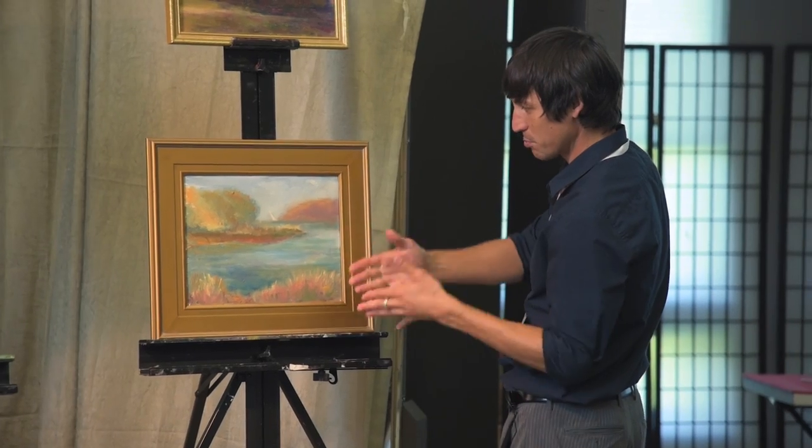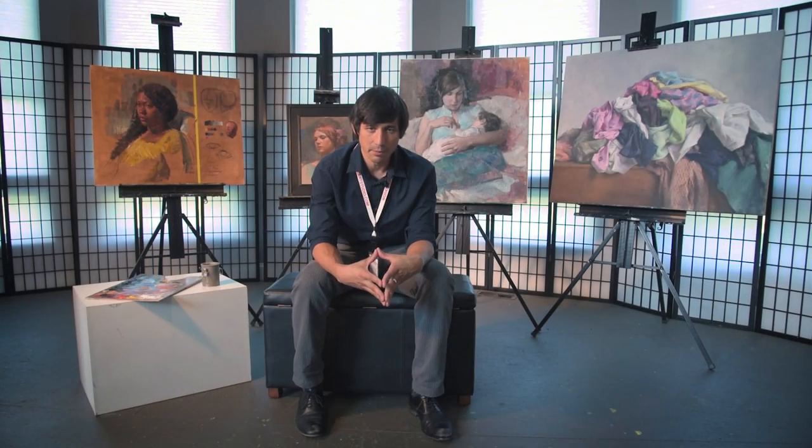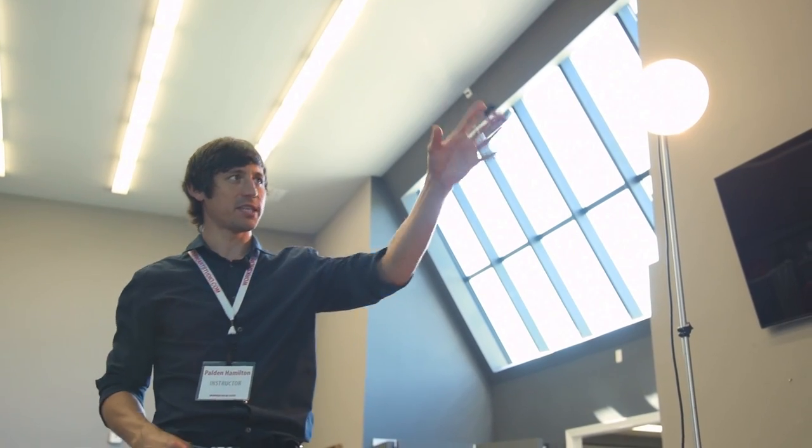One of the most important things in painting is getting perspective and being able to see your work objectively. It's very difficult from a psychological standpoint. If you work in isolation for too long, you don't have that little bit of objectivity that can take your work to the next level.